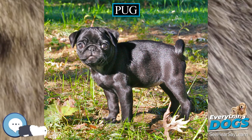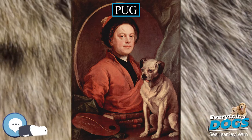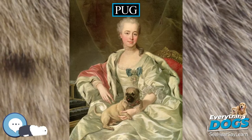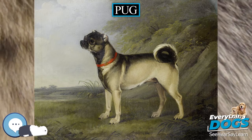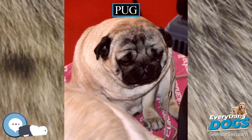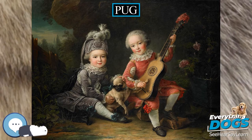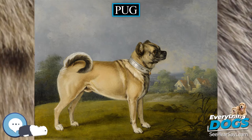In 19th century England, the breed flourished under the patronage of Queen Victoria. Her many pugs, which she bred herself, included Olga, Pedro, Minka, Fatima, and Venus. Her involvement with dogs in general helped to establish the Kennel Club, which was formed in 1873. Queen Victoria favored apricot and fawn colors. Queen Victoria's passion for pugs was passed on to many other members of the royal family, including her grandson King George V and his son King Edward VIII.